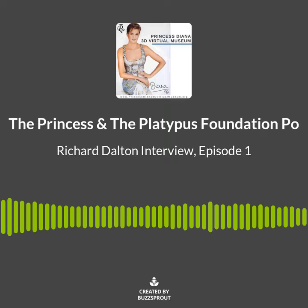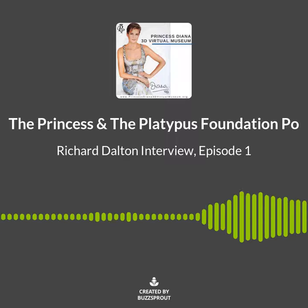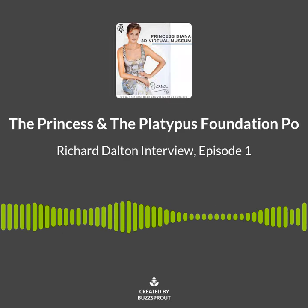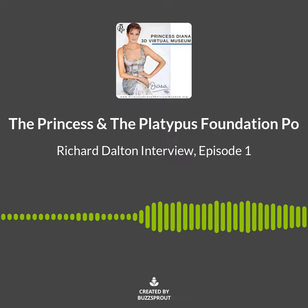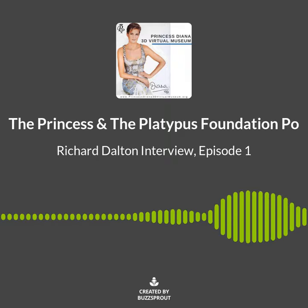The interviews that I do are with people that either knew Princess Diana personally or have items on display in the Princess Diana 3D Virtual Museum. Please visit us at theprincessandtheplatypus.org for more information.